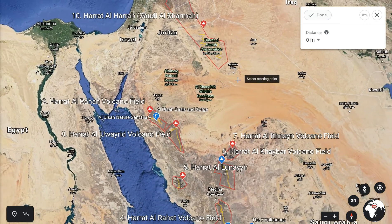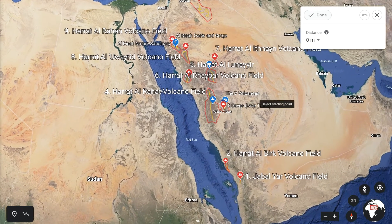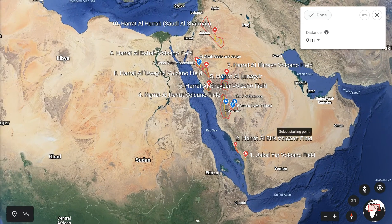So there we have it — 12 volcanic lava fields in total, and here I've listed 10 of the most important ones.